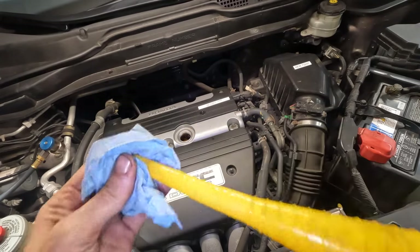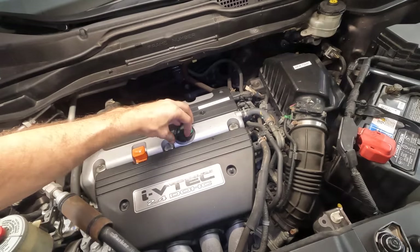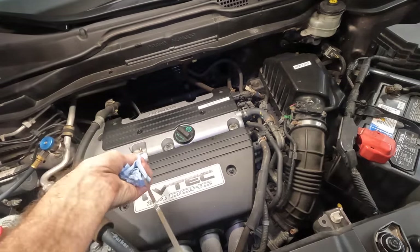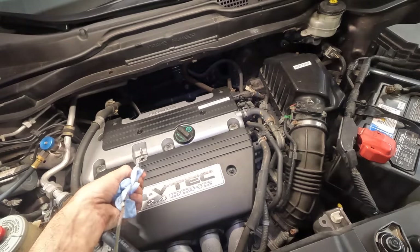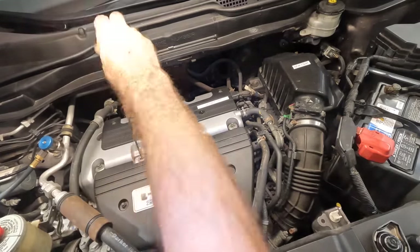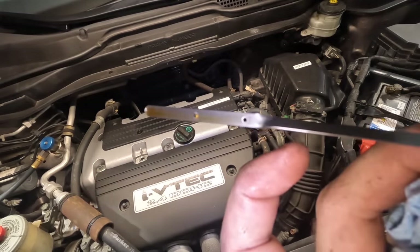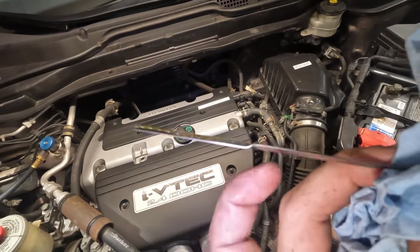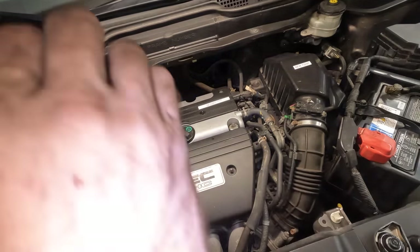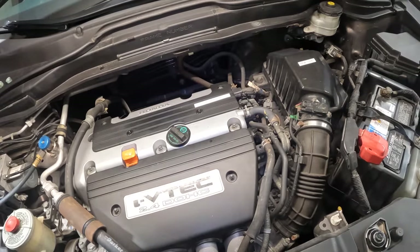Motor oil has been installed — let's toss the cap back on and do a quick check of the level. That was only four and a half quarts plus some additive, so I may need to add about another quarter quart after we restart and prime the filter. Checking the dipstick — it's right at the top mark. Looks like we will need one quarter of a quart. Beginning oil filter priming procedure now.